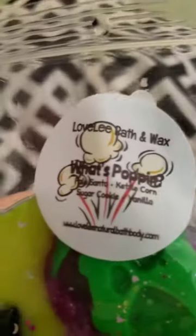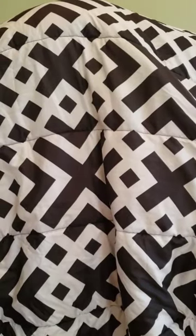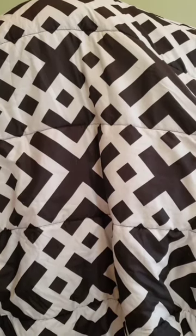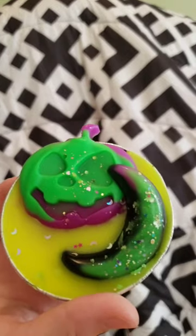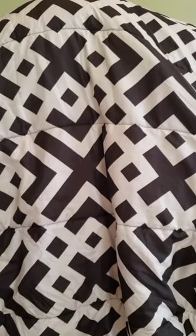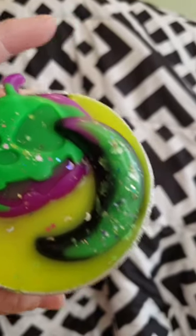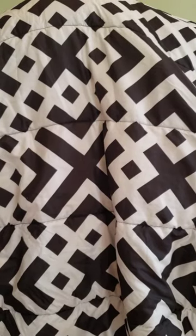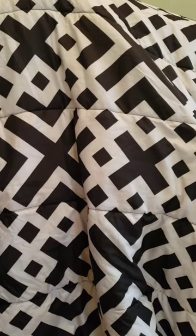I was really excited for this one — it is What's Poppin: Palo Santo, kettle corn, sugar cookie, and vanilla. I love Palo Santo and I've been trying to get Palo Santo everything lately. I was nervous about the kettle corn but it's actually nice — you get that buttery popcorn smell but it's not like salty popcorn. The Palo Santo isn't as strong as I was hoping but it could be stronger once it's cured and melted. It definitely smells like kettle corn and I can smell the sugar cookie and vanilla too — it's really nice.